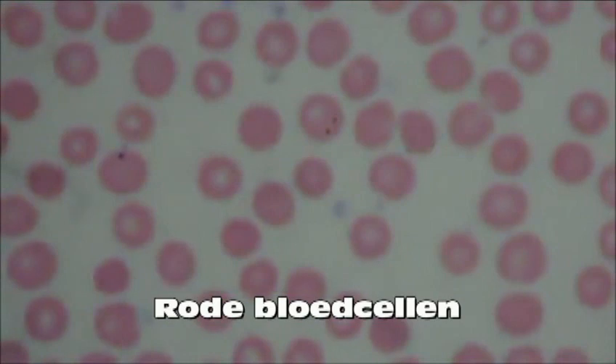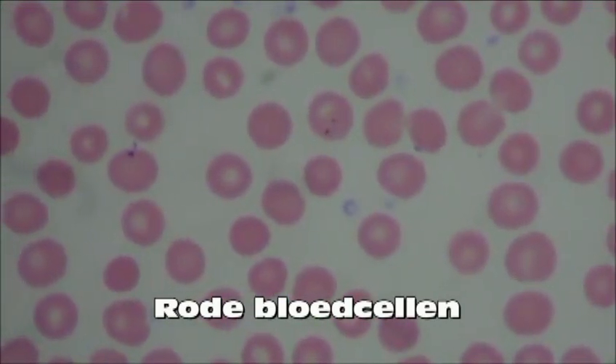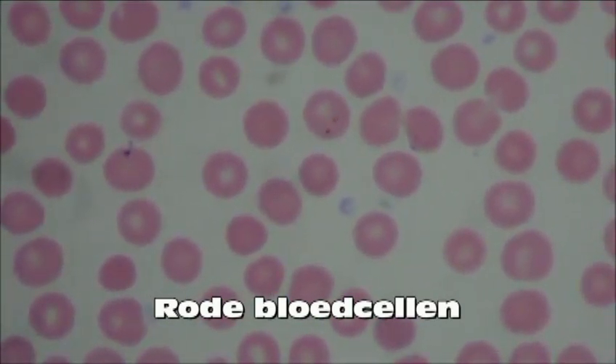Red blood cells, also known as erythrocytes, have the easily recognizable biconcave shape. Erythrocytes are unique in that they don't have a nucleus. The primary function of these cells is to carry oxygen from the lungs to the rest of the body's cells.